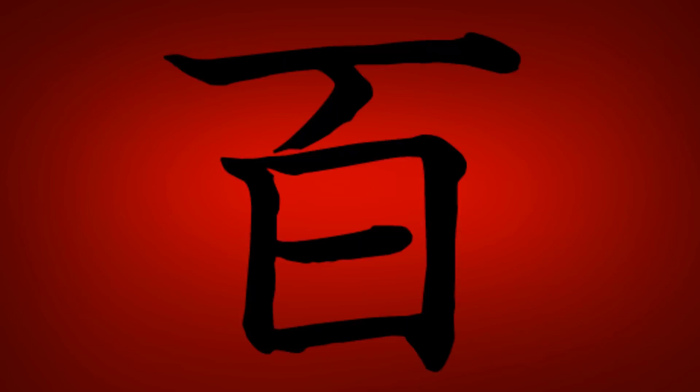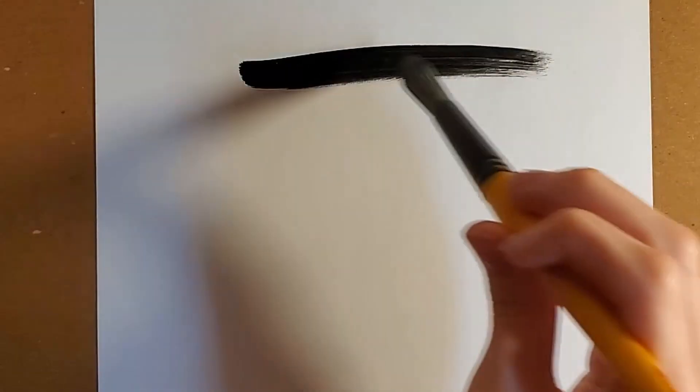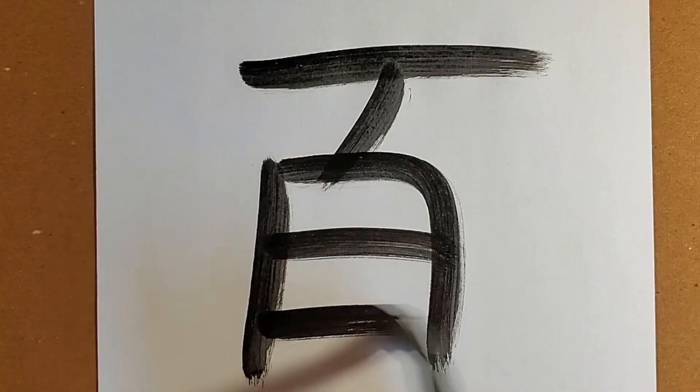Today's kanji is 100, pronounced hyoku. This kanji is taught in the first grade and is made up of six strokes.